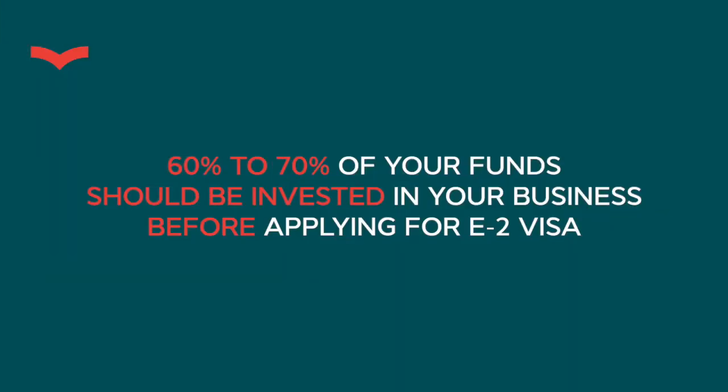Step two: open a business bank account for that company. Step three: transfer the investment funds into that business account — but only after attorney approval of your source of funds. Step four: begin investing those funds — purchase goods, get a lease agreement, hire an employee or two, buy equipment, furniture, computers — whatever your business needs. You should invest approximately 60 to 70 percent of your total planned investment. For example, if you're putting in $100K, spend at least $60K to $80K and keep the rest in the account for operational expenses.